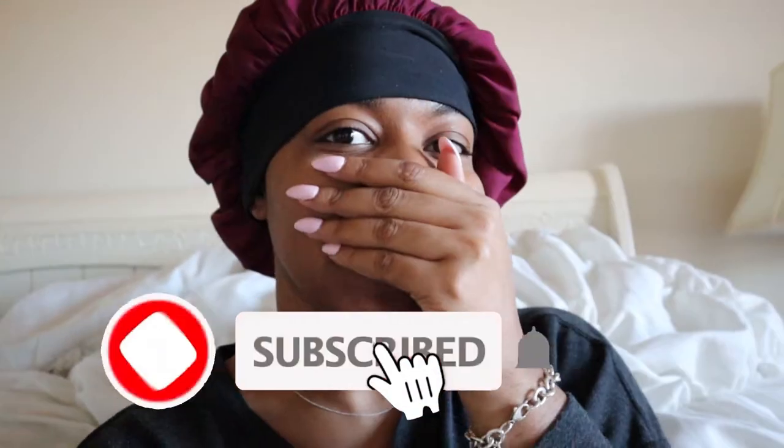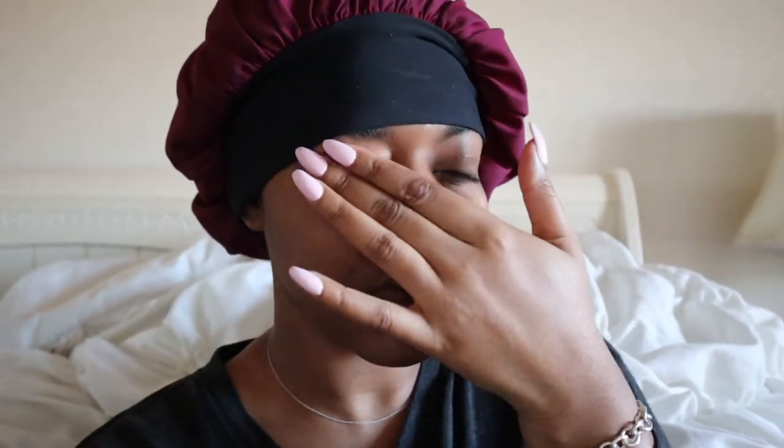Good morning, girl. I look disgusting — I literally just rolled out of bed. Today I'm getting a self-press. I've been wearing... okay, put that on. I'll see y'all in a little bit.